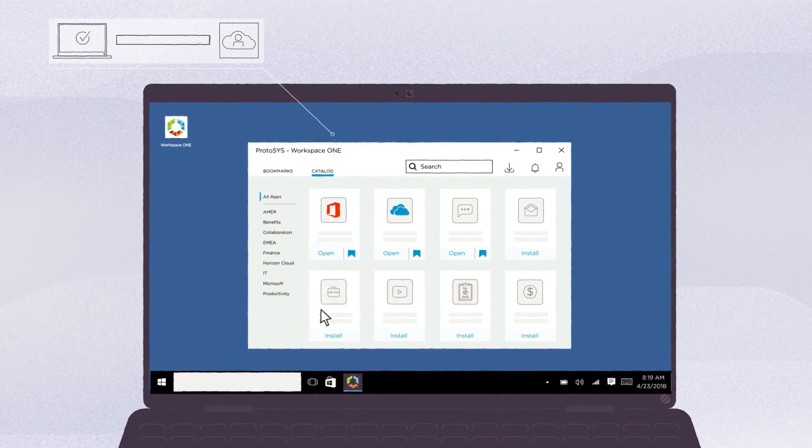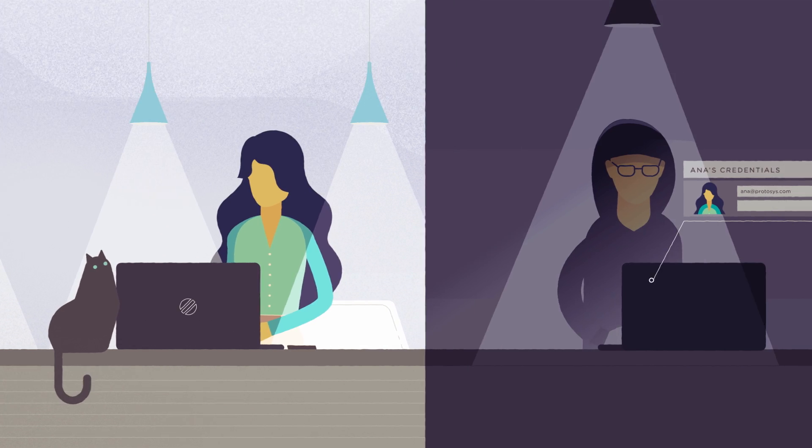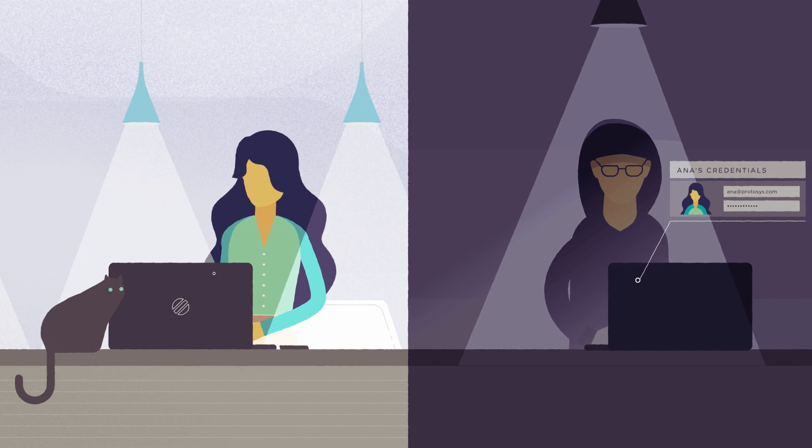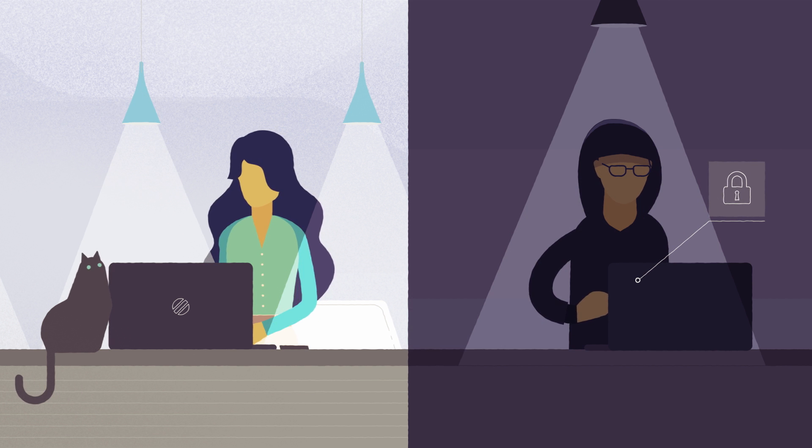And with setup complete, Ana can jump right in and start working. Speaking of security, Workspace ONE tracks user and device risk to sniff out suspicious activity and take additional action if something fishy is going on.